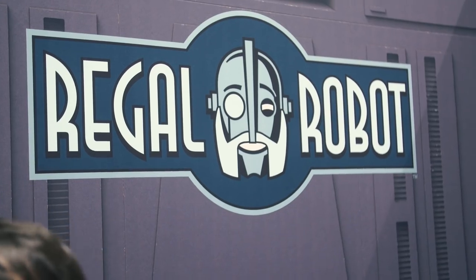Hey everybody, Norm from Tested here at Comic-Con 2019, and this year our friend Tom Spina is here as well. How are you doing? Hi Norm, it's so great to see you. It's great that you guys have a booth to show off some of the stuff from Regal Robot, your company, and you have some pieces here. What do you have showing off?